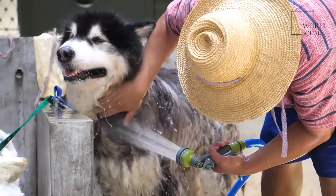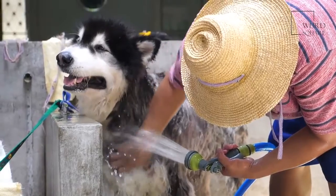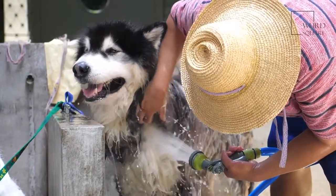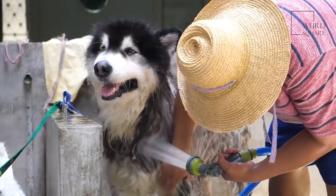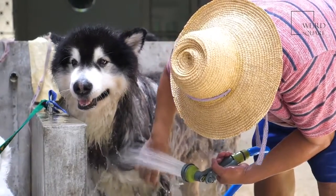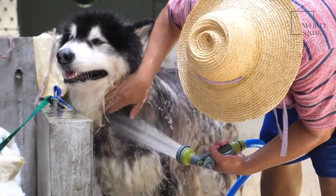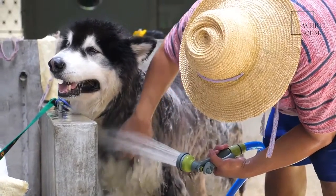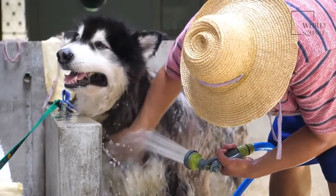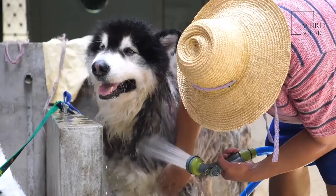Giant Schnoodles need to be brushed daily, bathed weekly, and trimmed once a month. These dogs have sensitive skin and should be washed with high-quality shampoos. Depending on the climate, your dog may need its fur oiled to keep moisture trapped near the skin. Trimming should be done according to temperature and style. Always remember to trim back the bangs away from your dog's eyes.